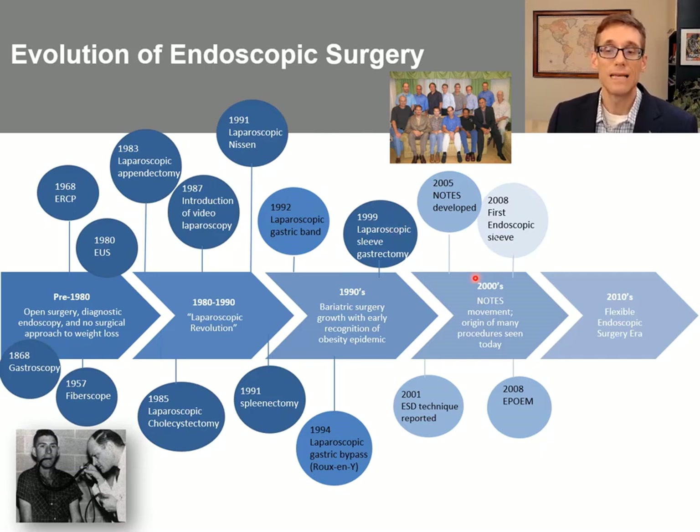Then in the 2000s, endoscopy really starts to get some wind in its sails. In 2001, the first ESD techniques were reported. In 2005, we have the development of NOTES and no-scar surgery — I was very fortunate to be part of this original no-scar group, really fresh out of fellowship. In 2008, the first esophageal POEM was performed, and also the first endoscopic sleeve, called the TRIM procedure, which we performed together with the Cleveland Clinic. Since that time, new technology has really been helping to propel this field forward.